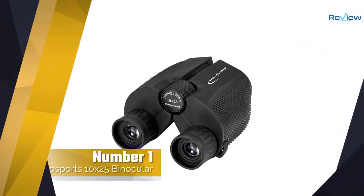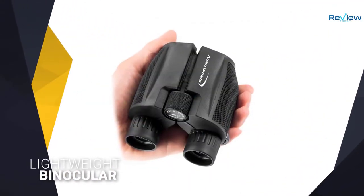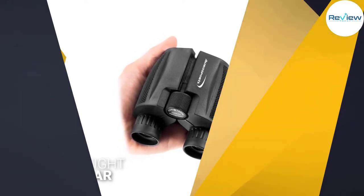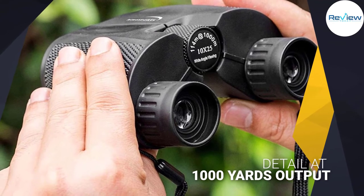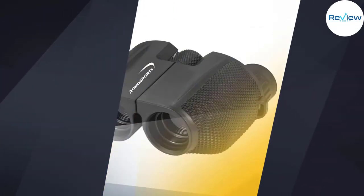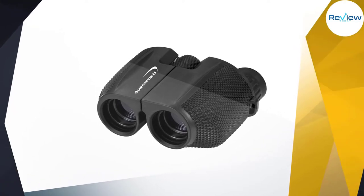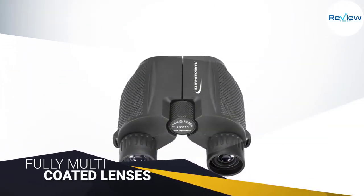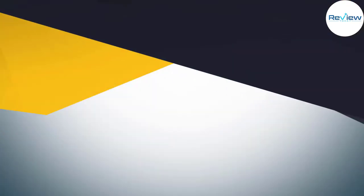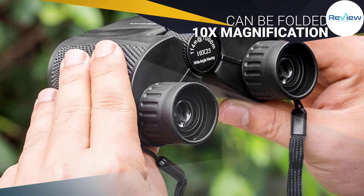Number one, most popular: Oro Sports 10x25 Binocular. The Oro Sports binocular is one of the most inexpensive binoculars we looked at. It is the perfect compact, lightweight binocular for bird watching and can be used both day and night. It can focus on your target for brilliant detail at 1,000 yards. It features fully multi-coated lenses, is waterproof, and compact. The 10x magnification with a 25mm objective lens allows you to see objects 10x closer.